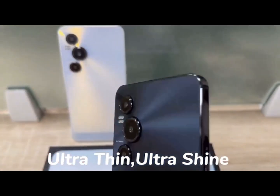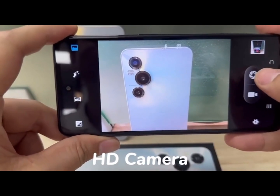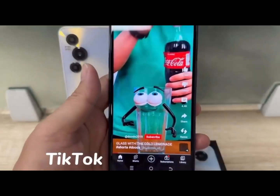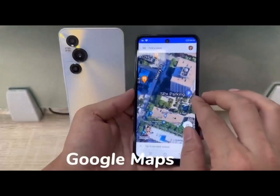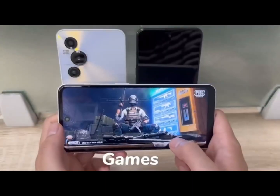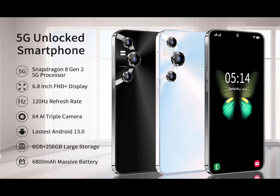The KeyU21 is equipped with a 120Hz refresh rate 6.8-inch HD screen for perfect screen color fidelity, fluency, and sliding smoothness. To ensure the best user experience, the refresh rate, color correction, dynamic frame insertion, color, and screen sampling rate are all maintained in an ideal state, delivering a more excellent and smooth experience for you.